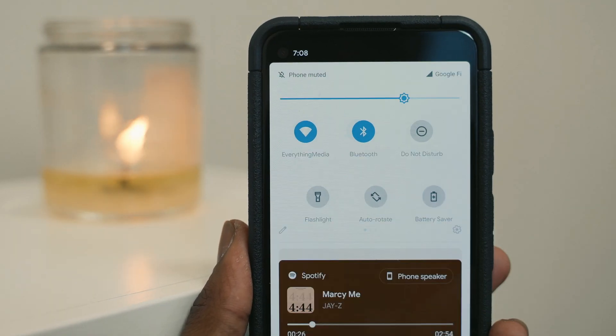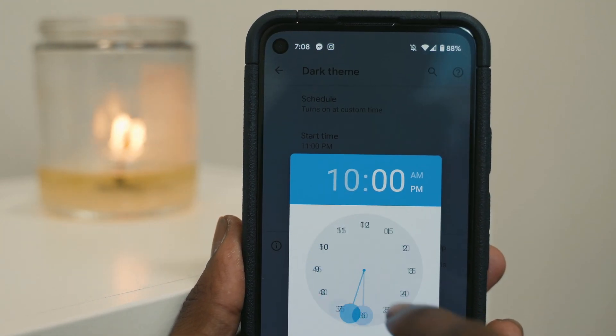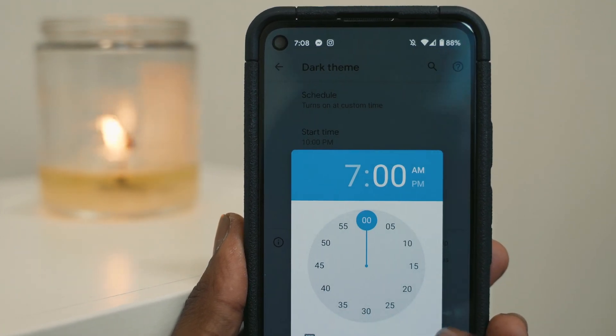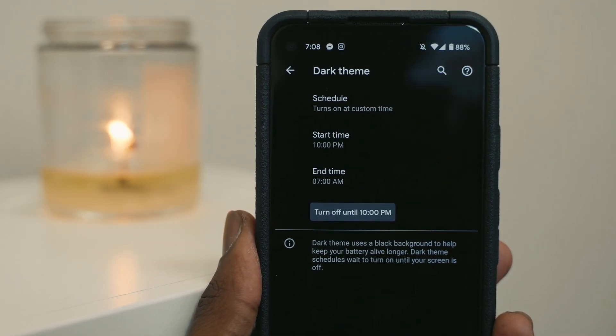With Android 11, users can now schedule the dark theme using one of two modes. You can either schedule dark theme to turn on or off when the sun sets or rises, or you can set it to a custom schedule for dark mode activation. This is a great feature if you fully utilize dark theme mode on your Android device.